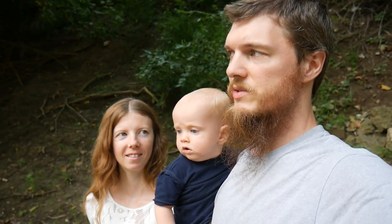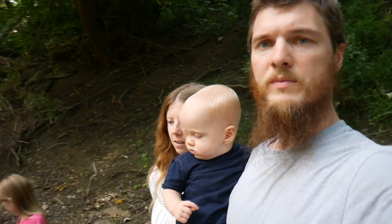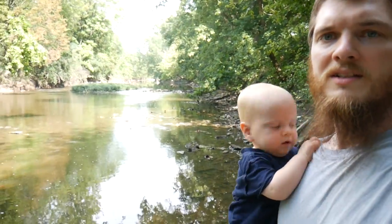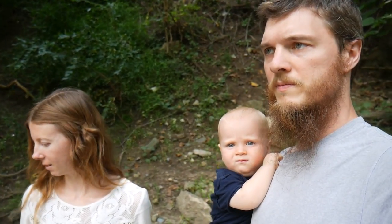We are down at the creek today and we're going to be looking for some treasures — seeing what we can find. We've found some marbles and things like that in the past, and we're hoping we can find some more today. The water is nice and low — you can see the water has dropped super far down, more than it has in a while. So we thought it would be a good day to come down and check it out. Let's get exploring.